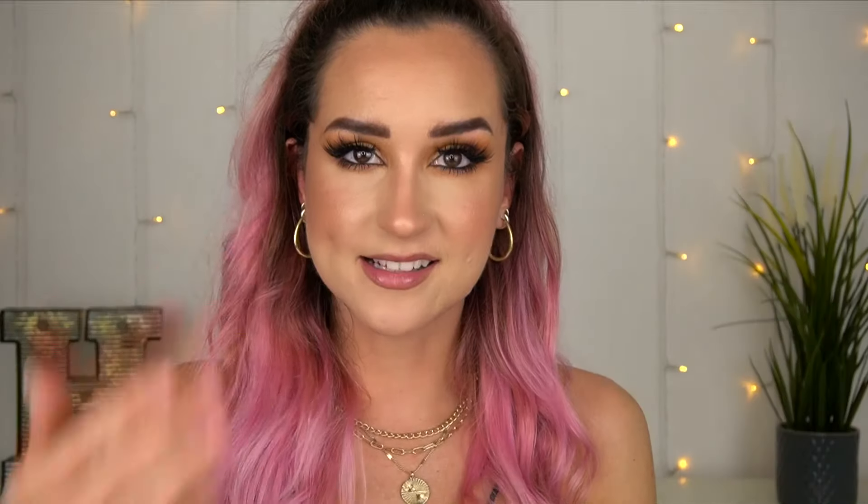In the booklet you get a little diagram that shows you exactly how it works. Basically, it stimulates your nerve fibres, blocks or reduces pain signals from going to your spinal cord and brain via a neurological gate. It also encourages your body to produce and release greater amounts of endorphins, which are like your body's own natural morphine — a painkiller just without the side effects.